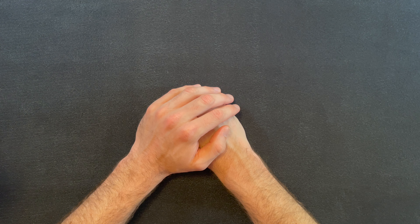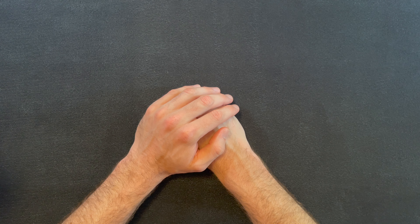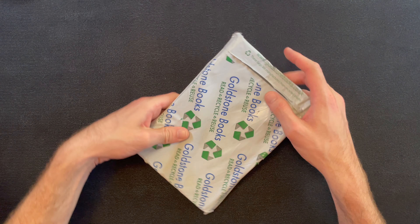Hey everyone, welcome to Hands-On Books. If you're new to the channel, the idea behind the show is to share my favorite hobby, which is book collecting. I've got a pile of unopened, mostly used books that we pick from at random. If this is something that you like, please feel free to leave a comment, like the video, and subscribe to the channel. Let's see what we get!